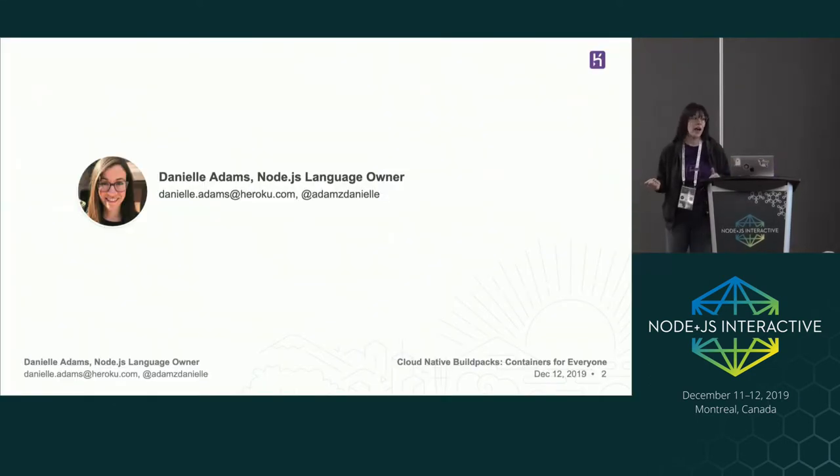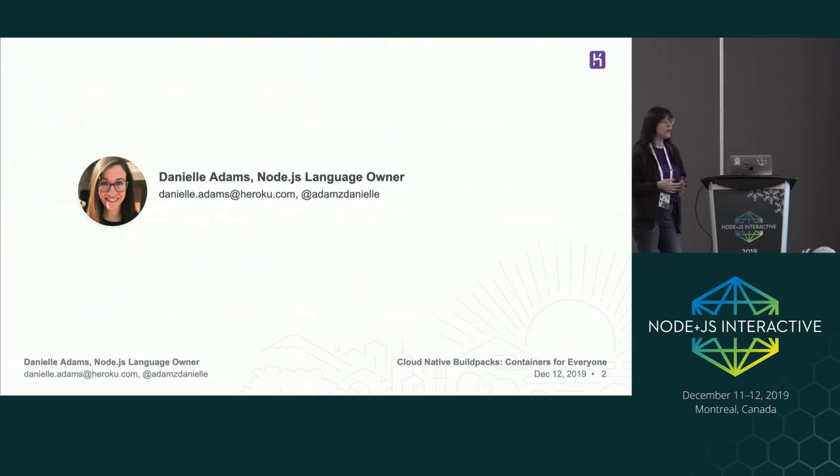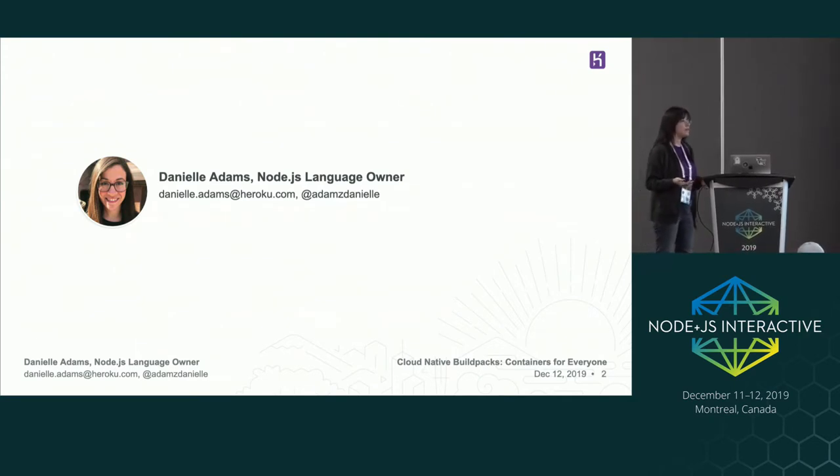My name is Danielle Adams. I'm the Node language owner at Heroku. Heroku is a platform that runs hundreds of millions of applications across multiple languages and database types including Node, Ruby, Java, Python, Kafka, and Postgres. As a language owner, it's my responsibility to make sure that our Node users have a good developer experience, which includes managing build environments, runtimes, documentation, and more.